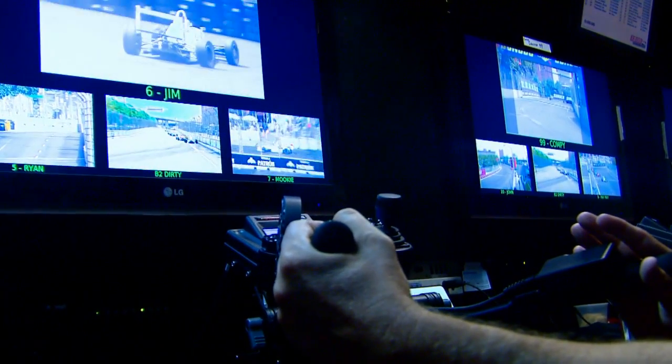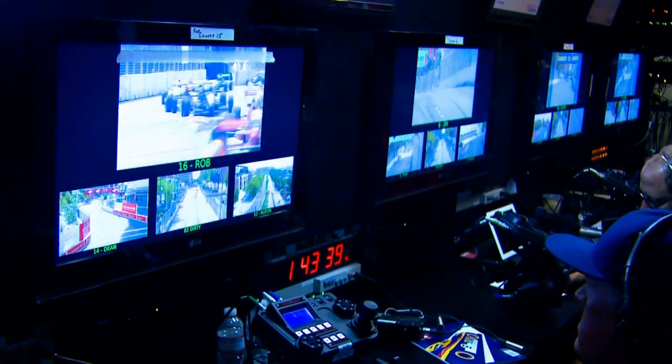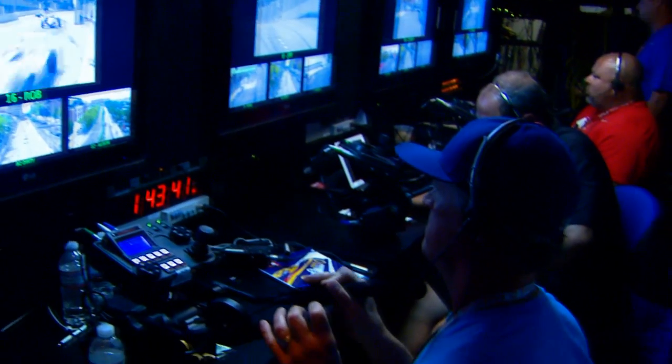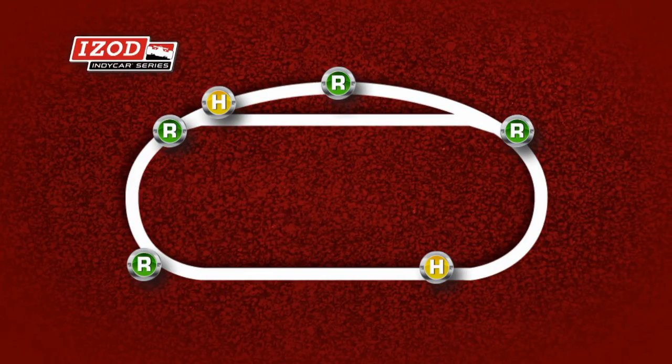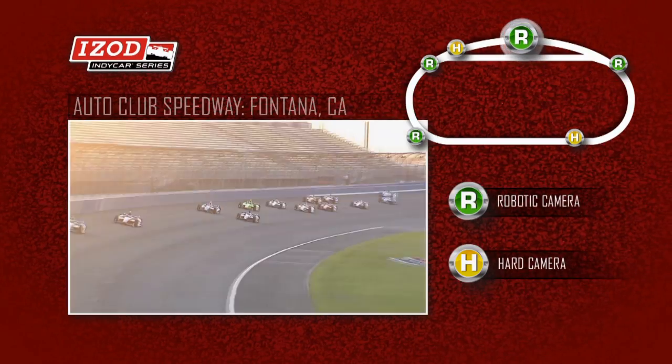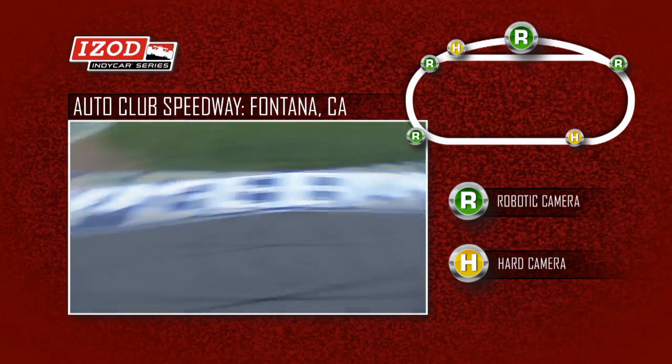Each operator has access to virtually unlimited firmware settings to suit their particular needs and style. Both pan bar and joystick control systems are available for varying applications. Picture quality and stability match up perfectly with all other broadcast sources, making for seamless integration into the line cut.